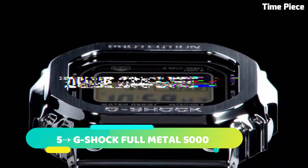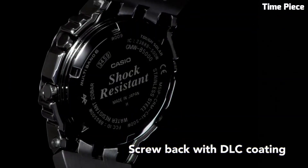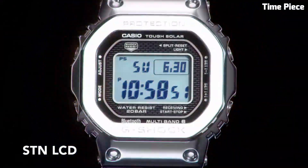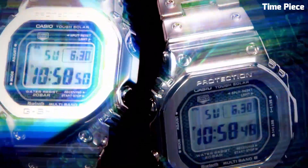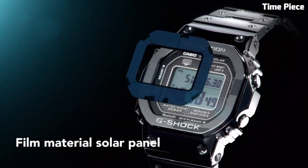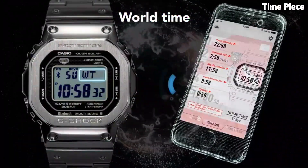Number 5. G-Shock Full Metal 5000 reimagines the iconic 1983 design with modern craftsmanship. The stainless steel case and bracelet exude durability and sophistication. Packed with G-Shock's renowned toughness, it withstands shocks and water resistance. The watch features multiband 6 atomic timekeeping for precise time adjustment and solar power technology for prolonged use. The Full Metal 5000 pays homage to the brand's legacy while incorporating contemporary functionality, making it a prized choice for G-Shock enthusiasts who seek a perfect blend of retro aesthetics and cutting-edge innovation.